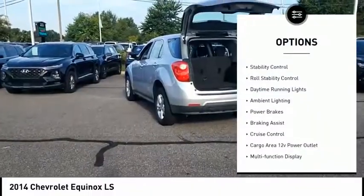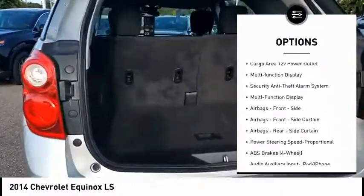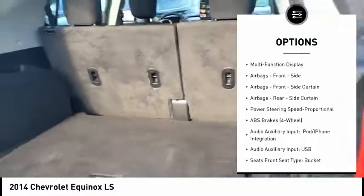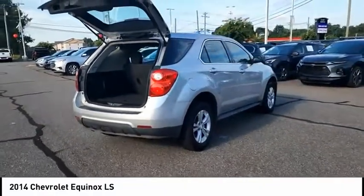Traction control, stability control, roll stability control, daytime running lights, ambient lighting, power brakes, braking assist, cruise control, cargo area, 12-volt power outlet, and multifunction display.